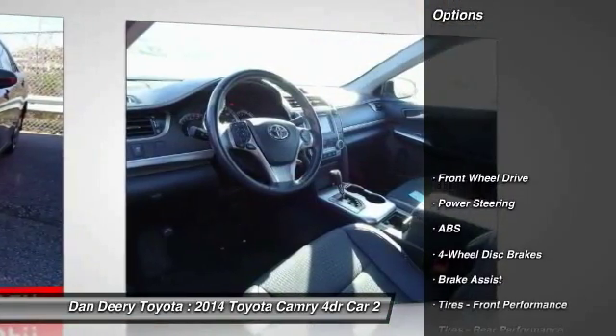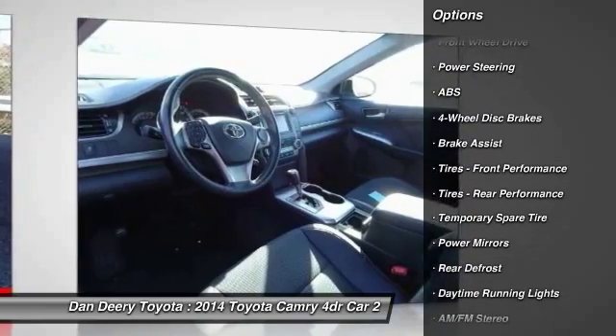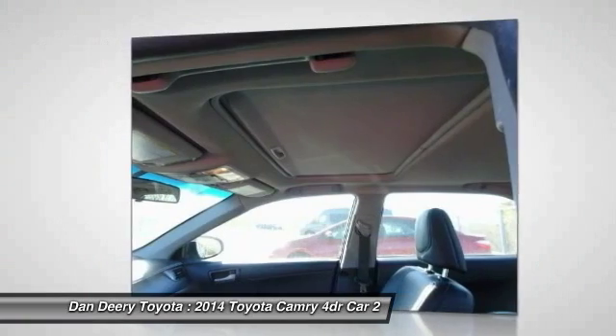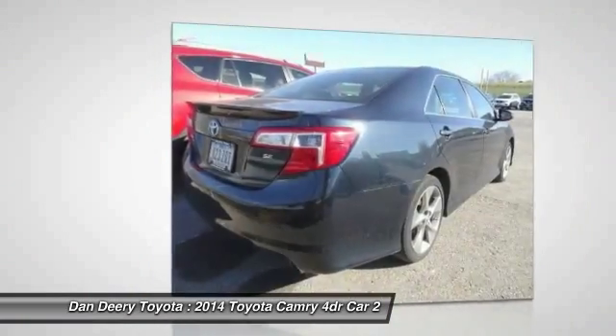Here are some of this vehicle's great options: steering wheel audio controls, stability control, traction control, anti-lock braking system, Bluetooth, driver airbag, adjustable steering wheel, power steering, cruise control, and four-wheel disc brakes.